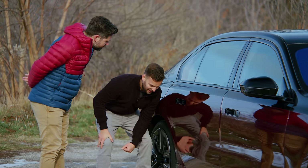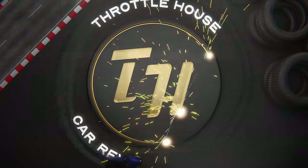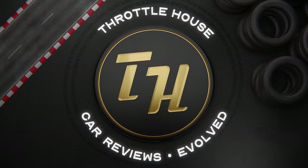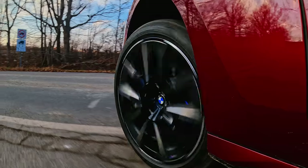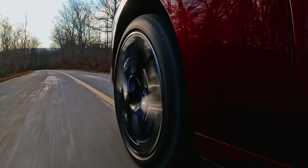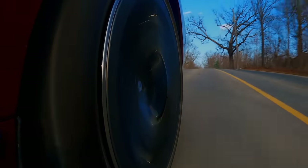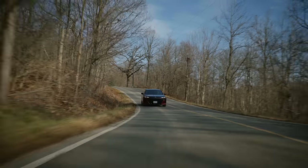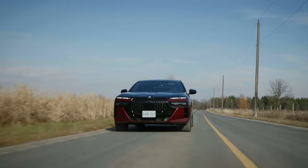Don't you hit me! You're watching Throttle House. I'm Thomas. And I'm James. And this is the BMW i7.